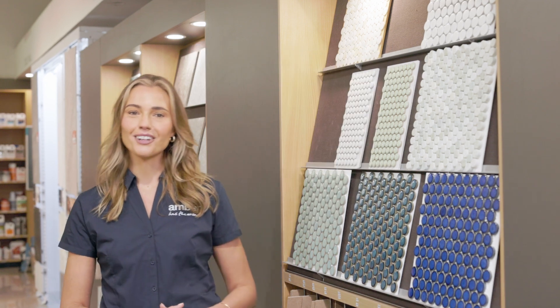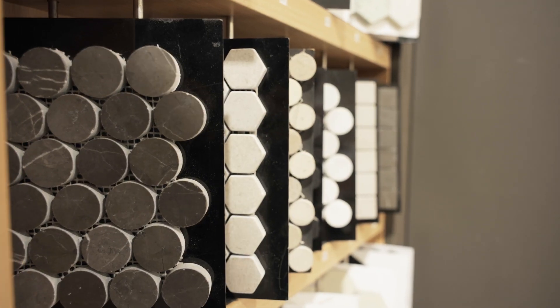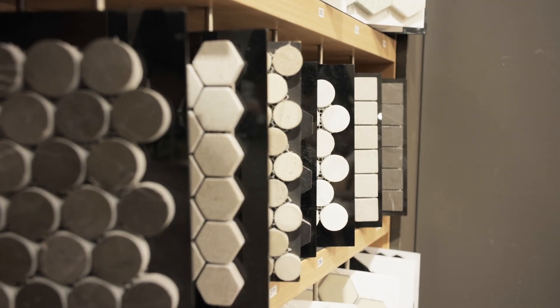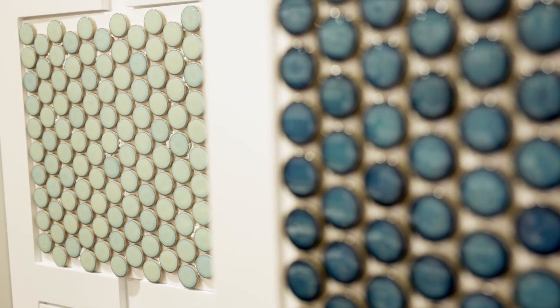Add some beautiful, unique style to your home with Penny Round Tiles, an elegant and eye-catching tile choice. At Amber, we have a gorgeous selection of Penny Round Tiles in colours like blue, green, grey and white, plus fun pops of colour like pink available too.